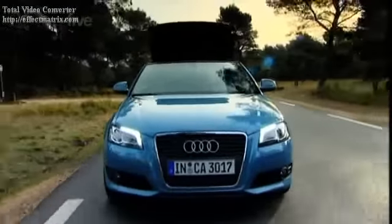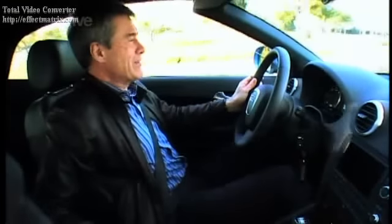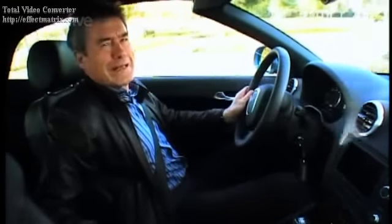But this is under 20 miles an hour. Coming soon is a BMW 1 Series convertible, which promises to do it at 30 miles an hour. Now, that sounds more like it.